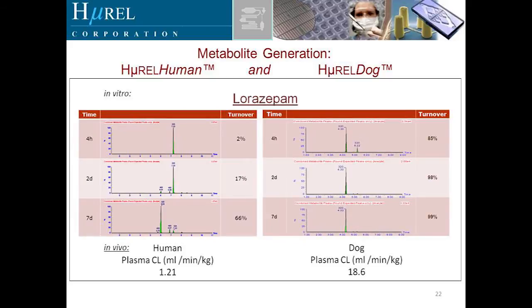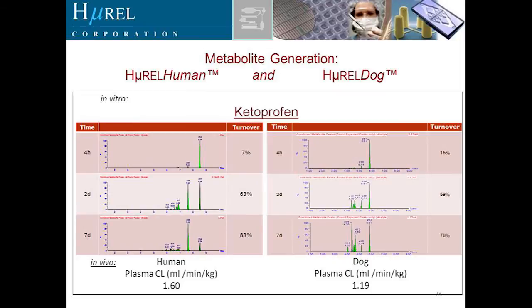Now comparing lorazepam in dog versus human: lorazepam turnover in the dog is quite high — 85% metabolism at four hours — corresponding very well with plasma clearance values of 1.21 mL/min/kg in human versus 18.6 mL/min/kg in dog. For ketoprofen, clearance in humans and dogs is approximately the same, and you can see the turnover in the Hurel dog and Hurel human cell systems is also just about the same.